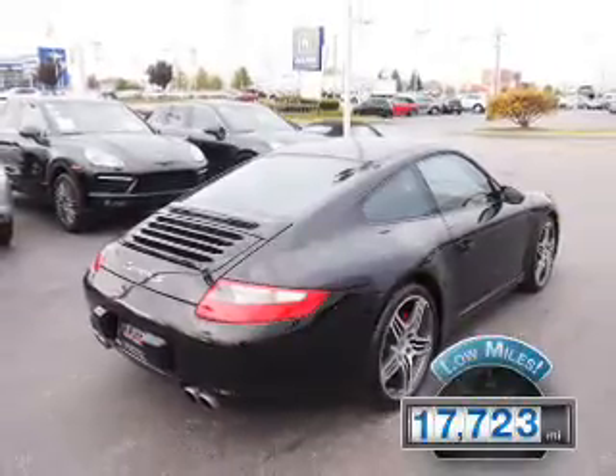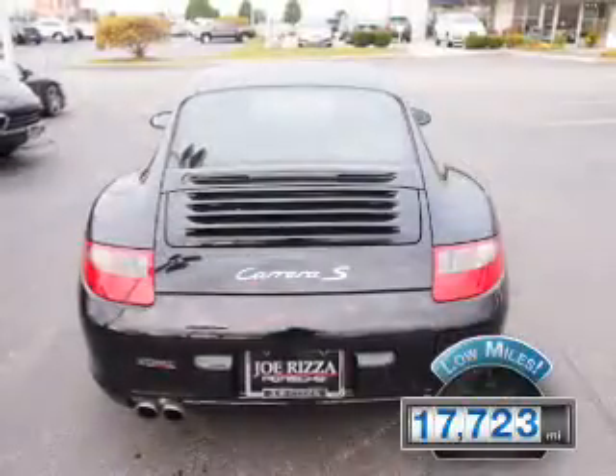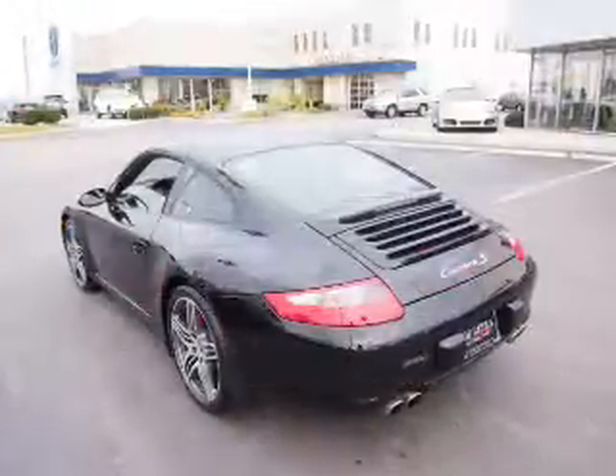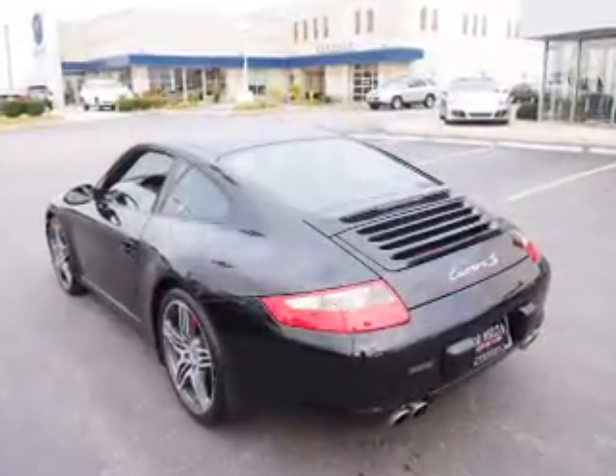With fewer than 20,000 miles, this vehicle has a long road ahead. The features include electric trunk, alloy rims, keyless entry, power mirrors, and traction control.